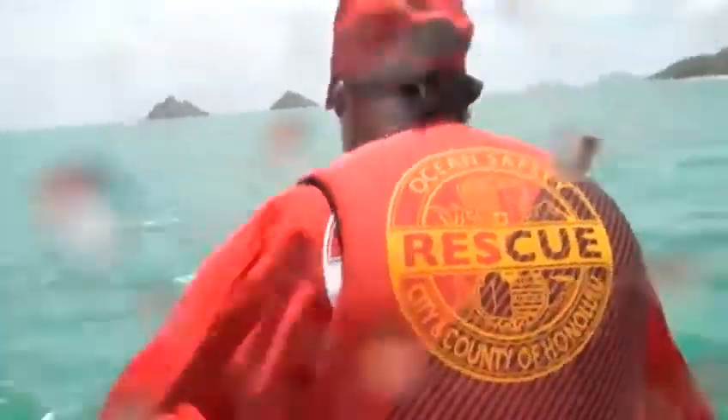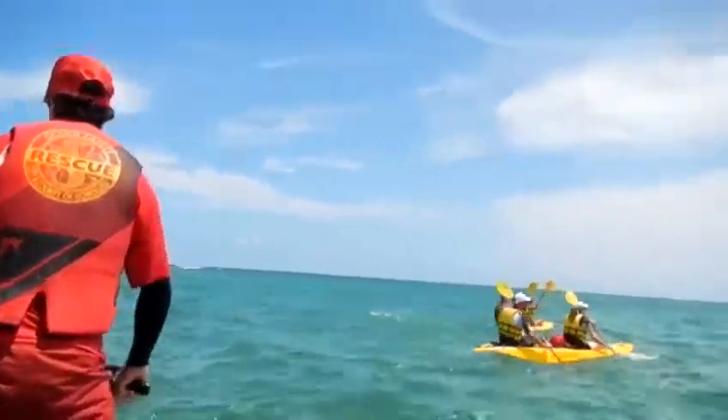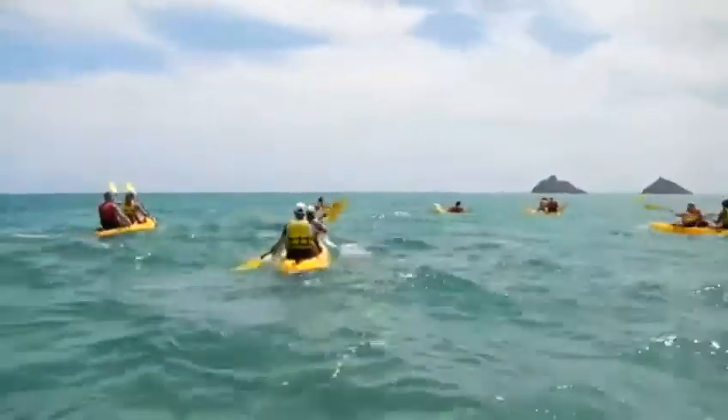We've seen huge increases in the level of activity on the water here, primarily offshore. In these emergency situations when people need help, it's really critical that we can get to people within four to six minutes. The rescue ski was stationed in Kailua in May, and already it has been used in more than 60 emergencies.